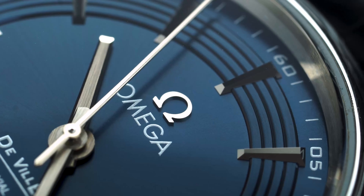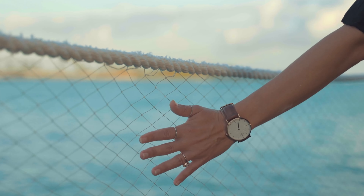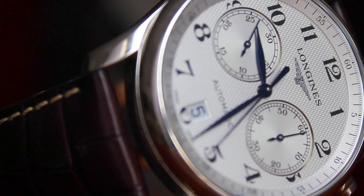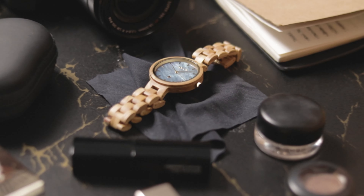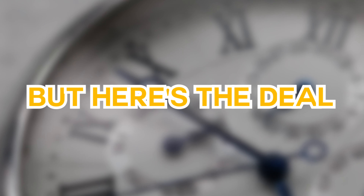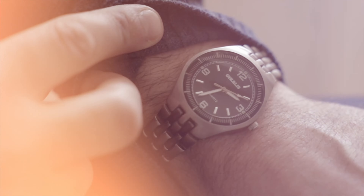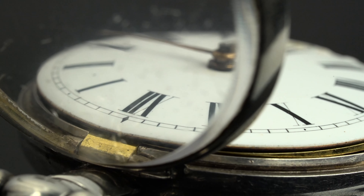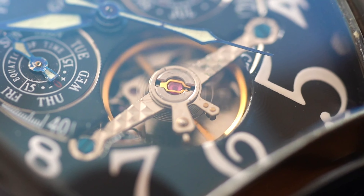Watches these days are super popular, serving both practical and style purposes. They add a cool touch to any outfit and come in handy. But not everyone can drop mad cash on those fancy high-end ones. Many folks opt for more affordable options instead. Just because a watch is cheaper doesn't mean it's junky. There are plenty of affordable watches that are still solid, reliable and look good. I don't want to sacrifice quality just to save some dough.